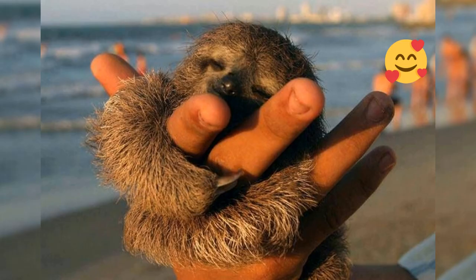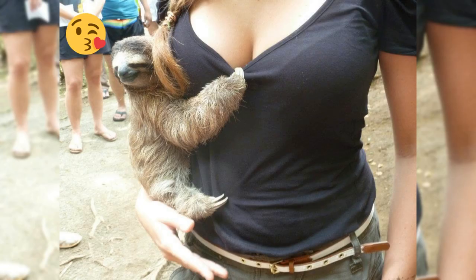Sloths are nocturnal animals and mostly sleep during the day. They have a low body temperature and a slow heart rate of 30-40 beats per minute.